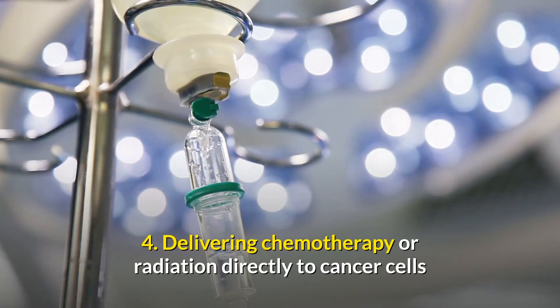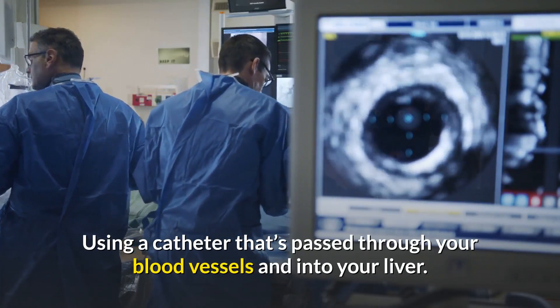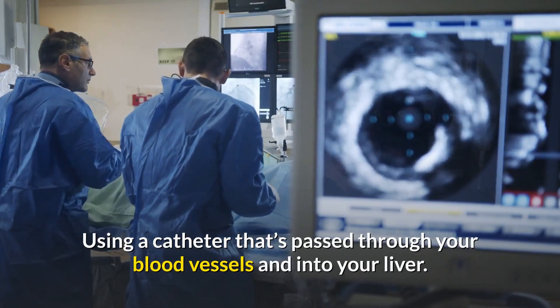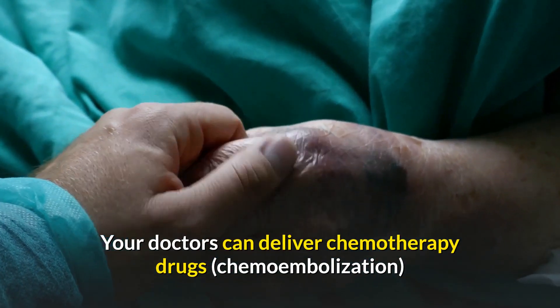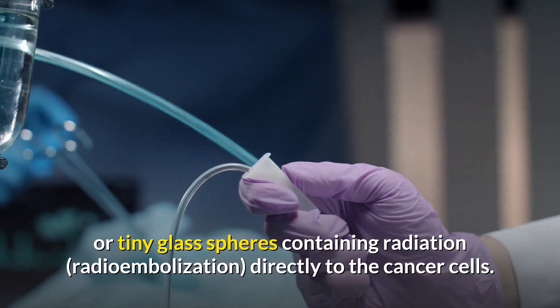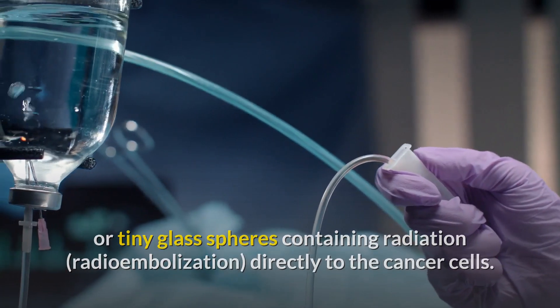Treatment option 4 is delivering chemotherapy or radiation directly to cancer cells using a catheter that's passed through your blood vessels and into your liver. Doctors can deliver chemotherapy drugs, chemoembolization, or tiny glass spheres containing radiation via radioembolization directly to the cancer cells.